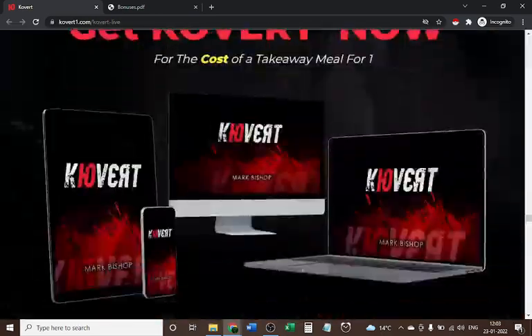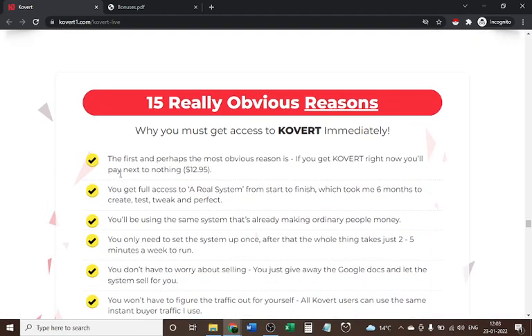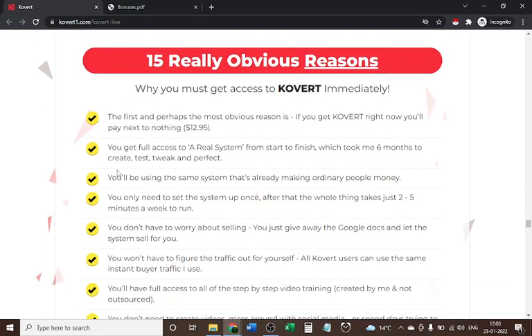Here are some clear reasons why you should buy Covert. First, you pay next to nothing — only twelve dollars and ninety-five cents. Second, you get full access to a real system from start to finish, which took three to six months to create, test, tweak, and perfect. Third, you'll be using the same system that's already making ordinary people money. Fourth, you only need to set the system up once — after that it takes just two to five minutes a week to run.